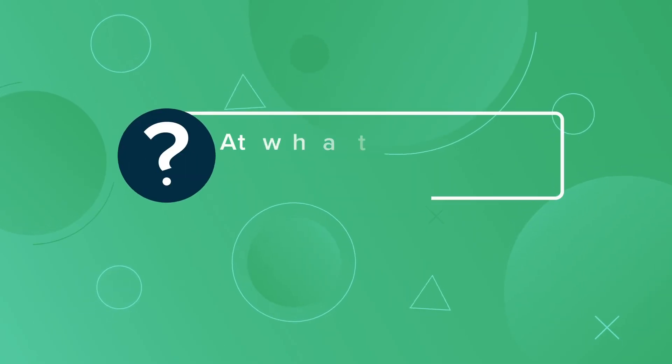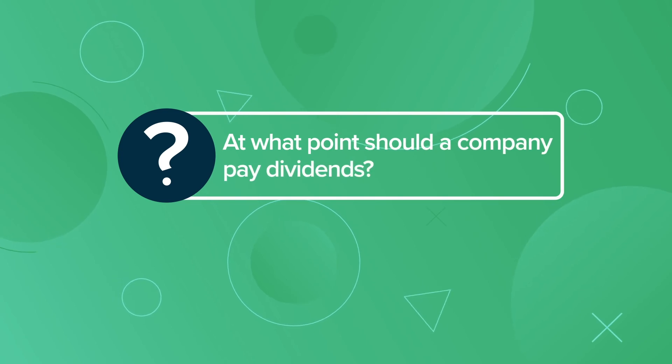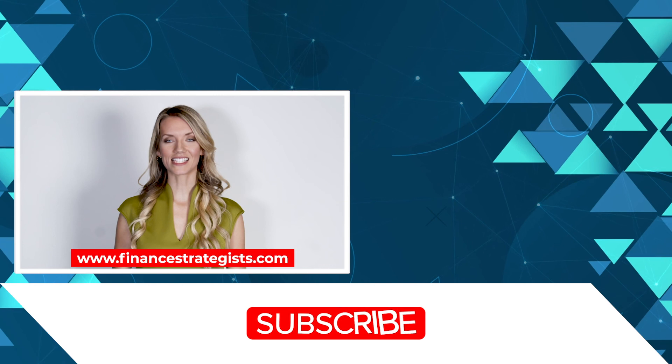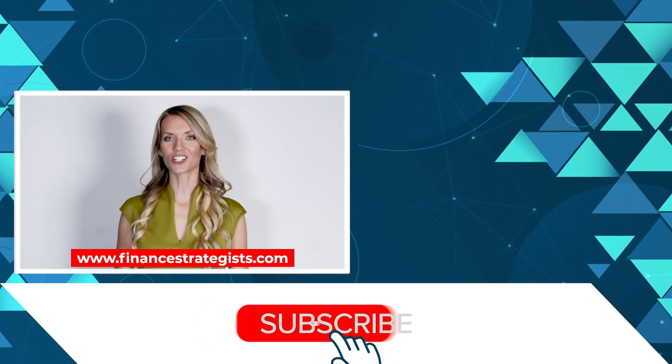Let's hear from you. At what point should a company pay dividends? Leave a comment below. For more information, visit www.financestrategist.com.